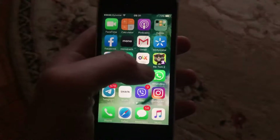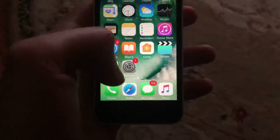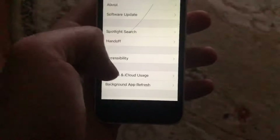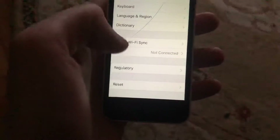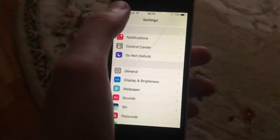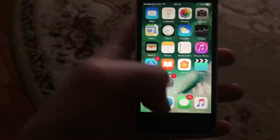Another thing you can try is to close your WhatsApp app and just open it again. If that doesn't help, you can also try to restart your phone. Just go to Settings, go to General, scroll down, tap on Shutdown, slide to power off, wait a second, and then power your phone on again.